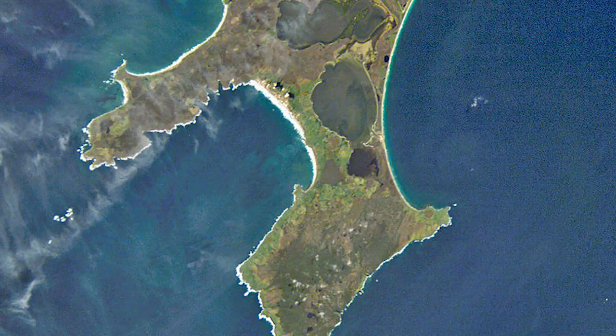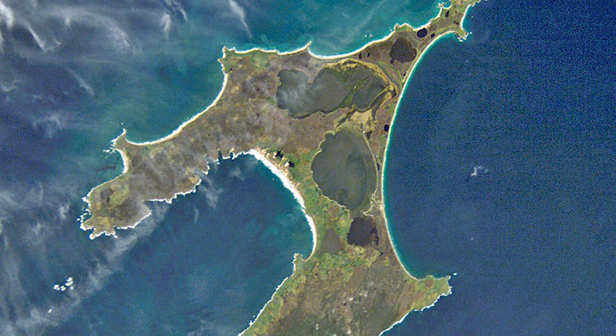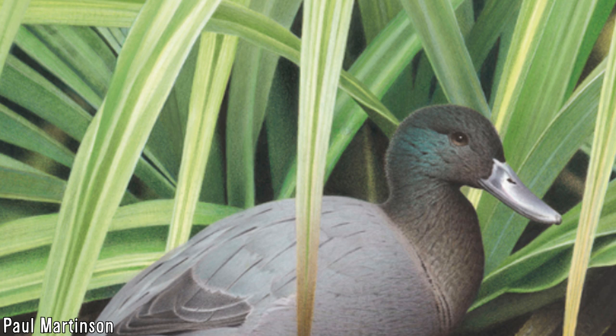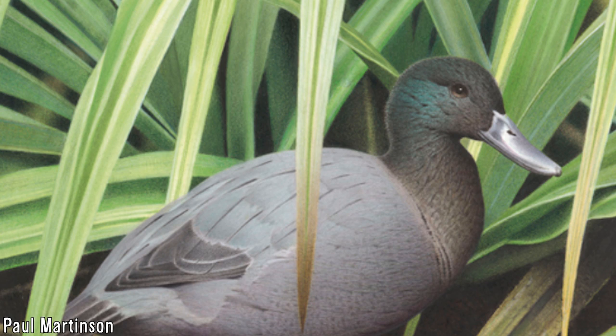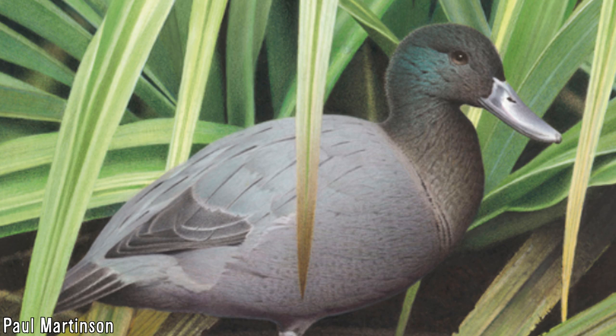Given the size of Chatham Island being 920 square kilometres, the birds would have been restricted in distribution and would not have been numerous. This vulnerability meant that when Māori landed on Chatham Island in the 16th century, their flightless nature and decent size made them easy prey, and with their restricted habitats and low numbers, it wasn't long before they went extinct entirely, with no record of colouration or vocals.